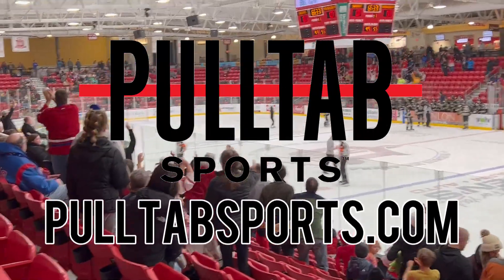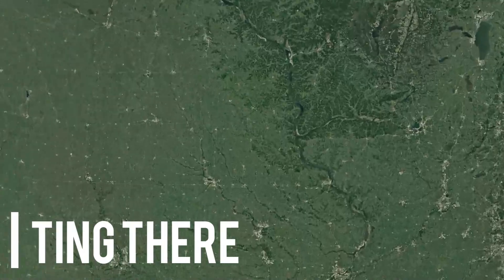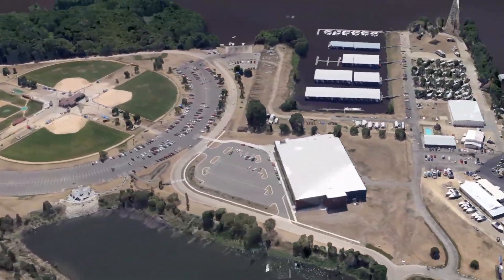Check them out at PollTabSports.com for lots of content on Midwest sports and culture. Opening in 2010, the arena is in an extremely interesting location, as it's basically on this little island in the middle of the Mississippi River in between Iowa and Wisconsin.